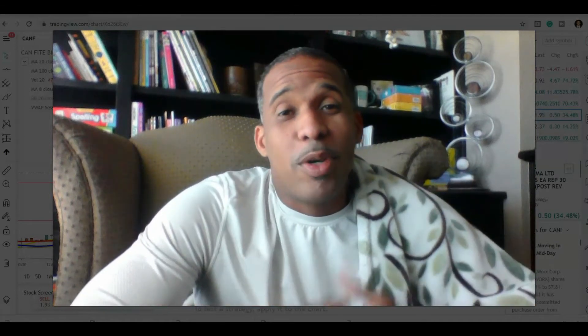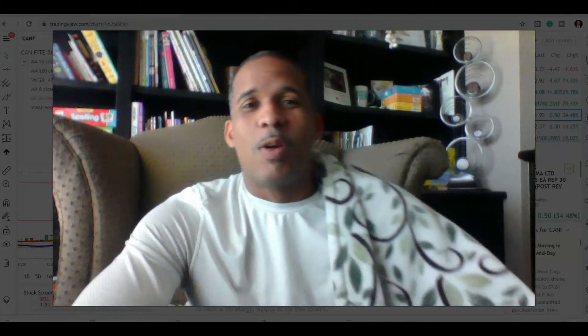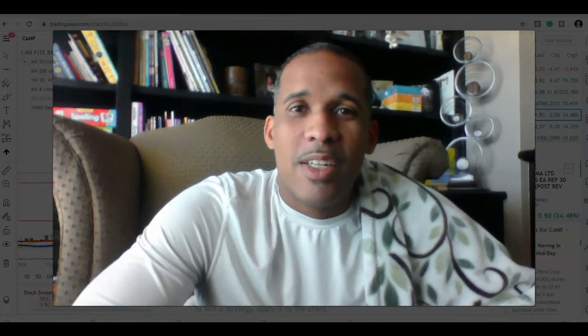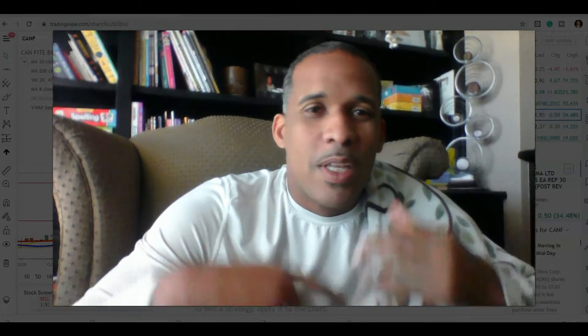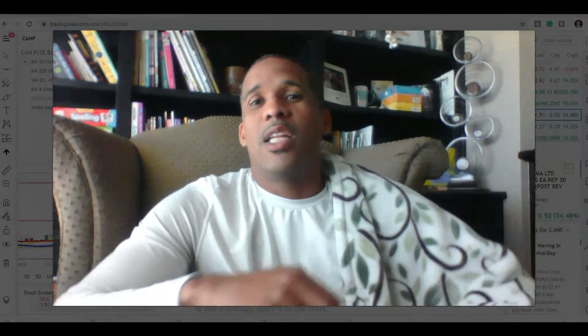What's up y'all, this is Marvin Jackson — the man, the myth, the professor, your stock educator. If you're into day trading, do me a favor: if you like the content I bring to you, please subscribe, hit the notification bell, and like my stuff. I'm trying to grow the channel organically.